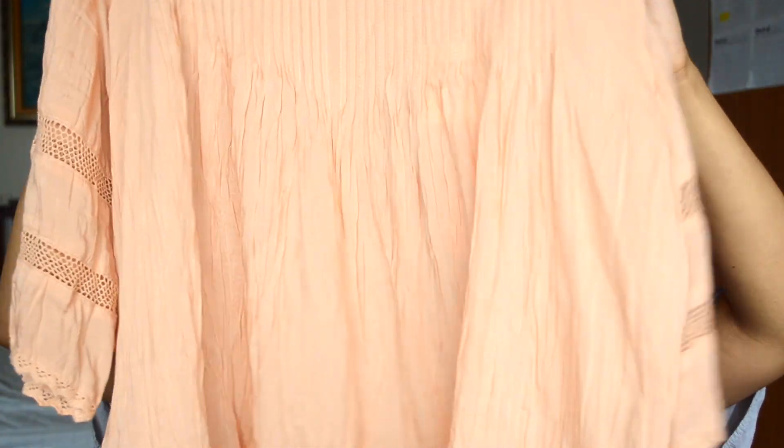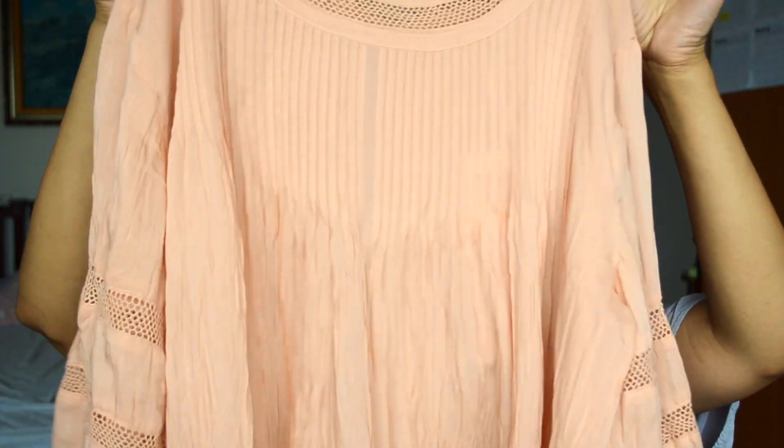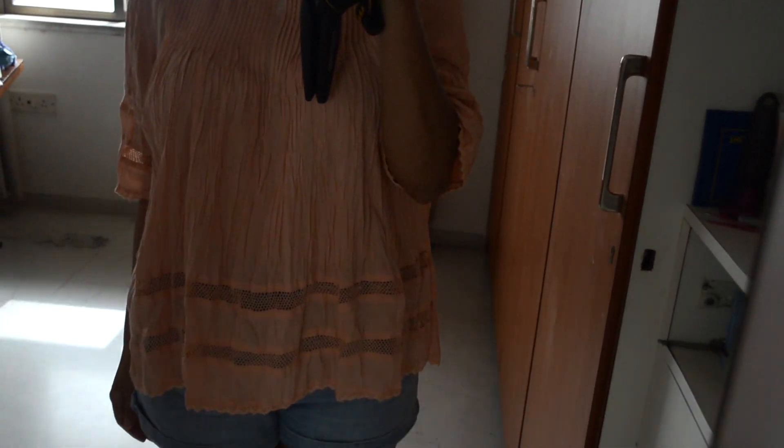In India there's a store called Ritu Kumar — it's a designer, one of the Indian designers here. I got this top in a peachy, blush pink color. It reminds me a lot of an Aritzia top, if you know that store from Canada or America. I really liked it, and that was the only thing I got at that store.